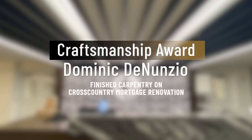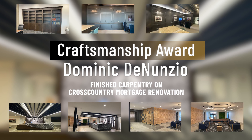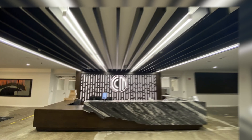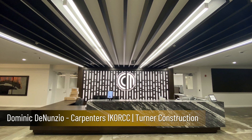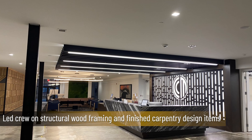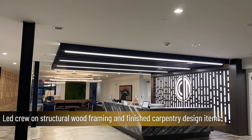Dominic D'Annunzio for his work in finished carpentry on the Cross-Country Mortgage renovation. Dominic is a member of Carpenter's IKO RCC and works for Turner Construction. Dominic led his crew on several structural wood framing and finished carpentry design items.